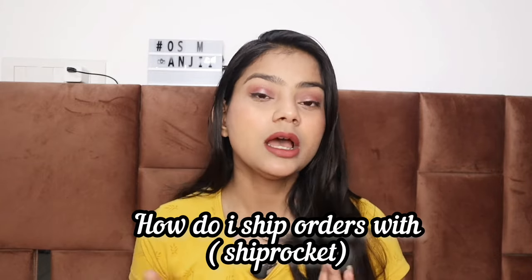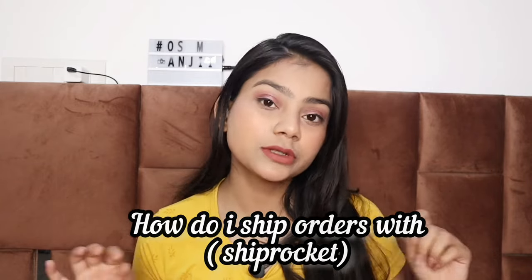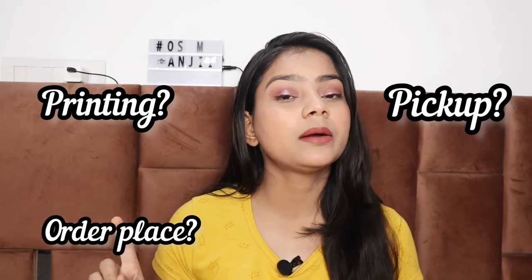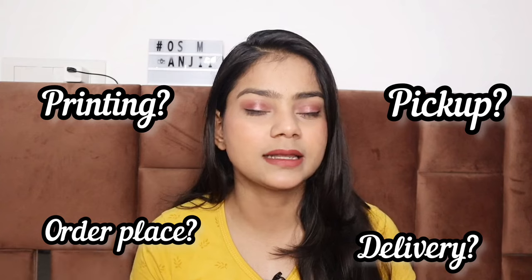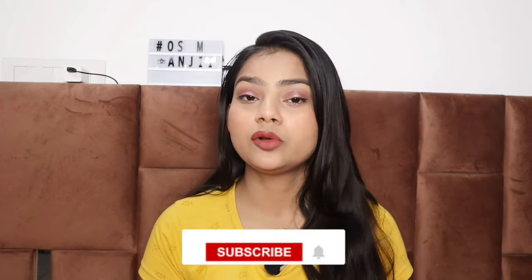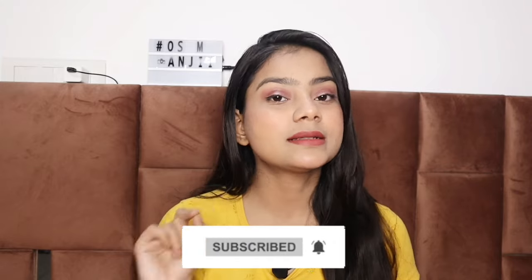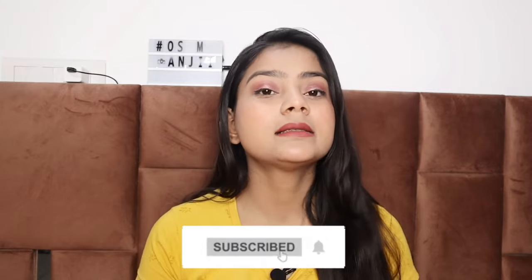Hey guys, welcome back to my channel. I am Anjali. Today I am going to answer the most asked question: how do I ship my orders using ShipRocket? I am going to explain how to book an order, how to print, how to schedule a pickup, and how to process everything. Stay until the end and do not skip the video.